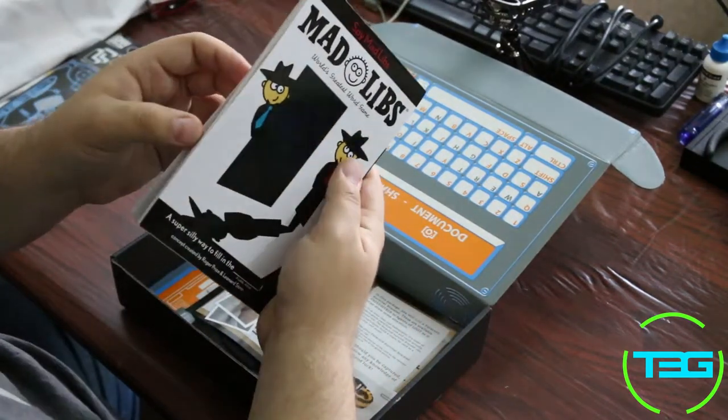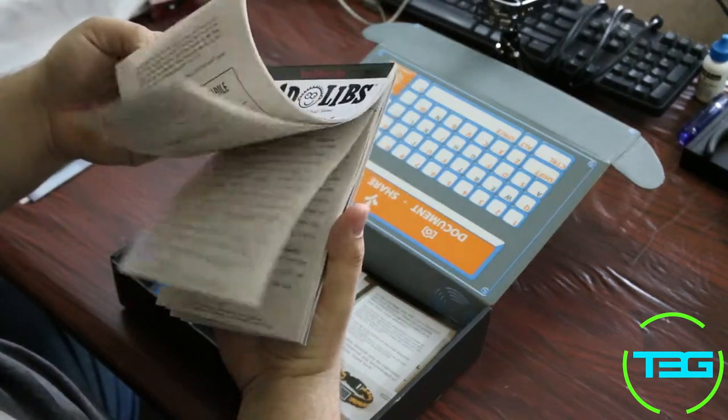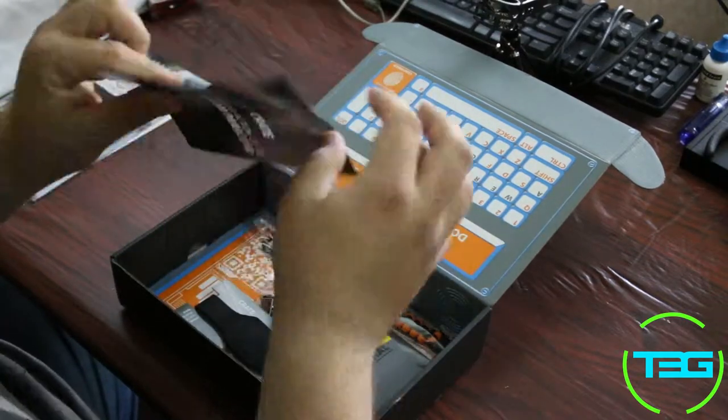Got spy Mad Libs. That's pretty straight. I love Mad Libs — anyone who doesn't like Mad Libs can't be my friend.